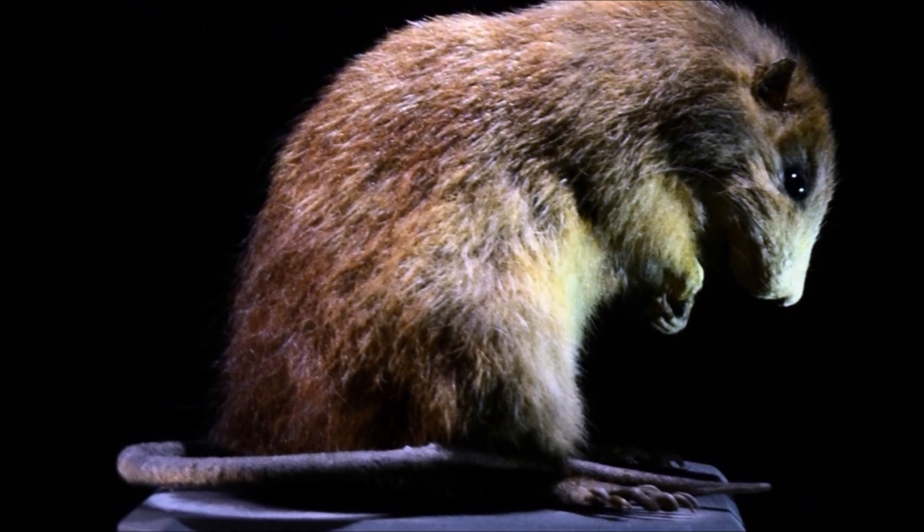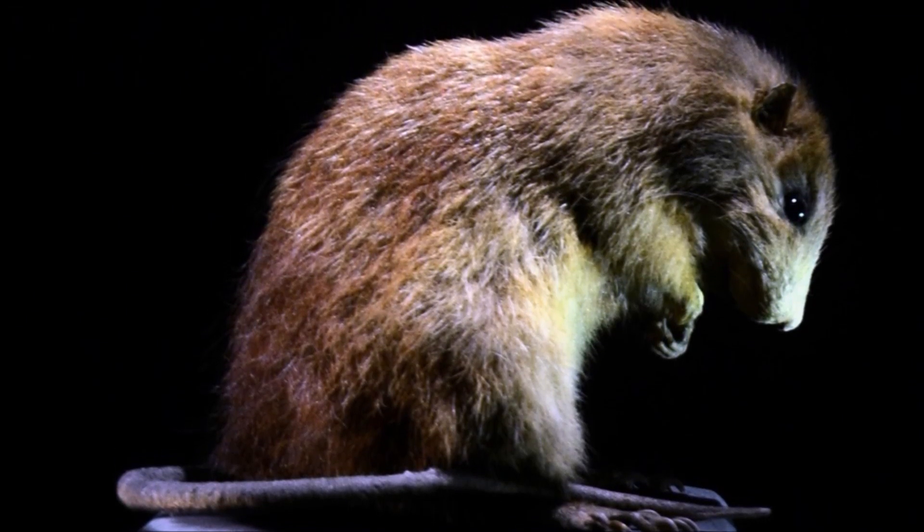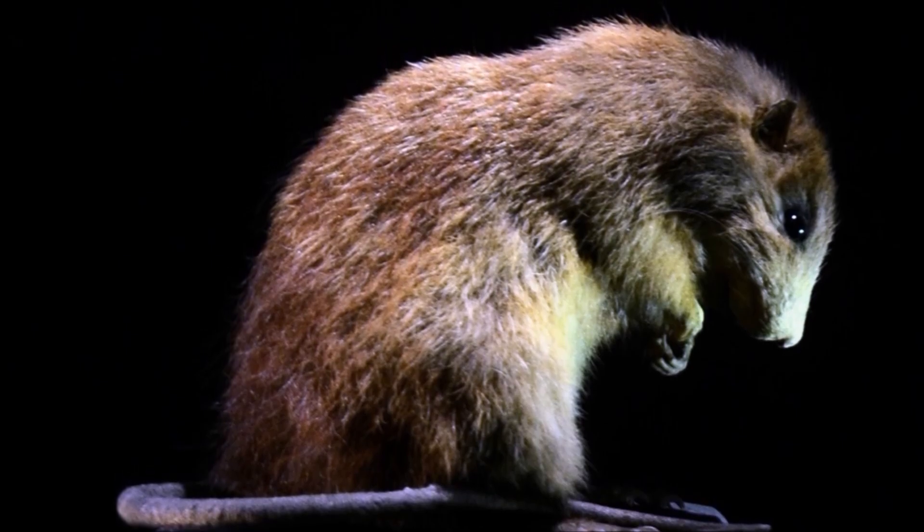A single preserved specimen in London's Natural History Museum is all that remains of St. Lucia's lost giant rat.